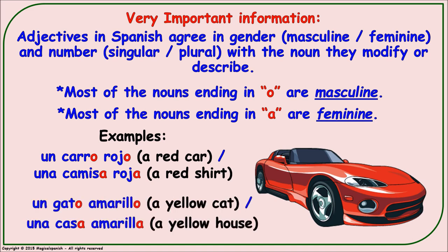We also have 'un gato amarillo' (a yellow cat), but we say 'una casa amarilla' (a yellow house). So 'amarillo' is used for masculine and 'amarilla' for feminine.